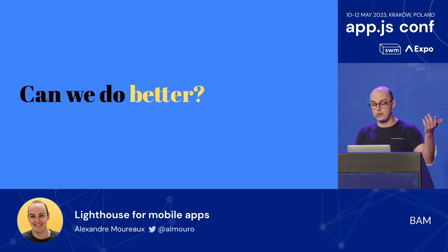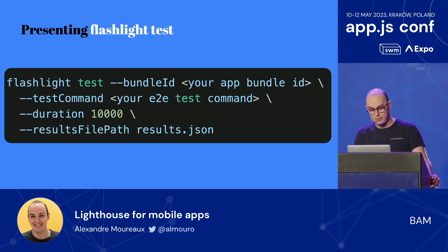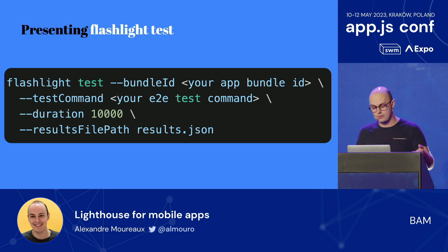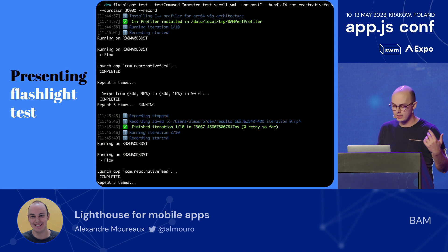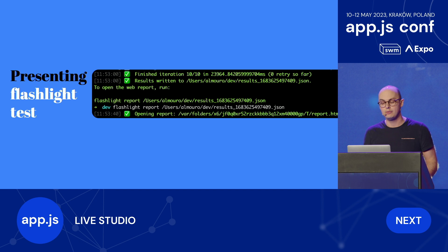Luckily, Flashlight has you covered. Via the CLI you have the Flashlight Test command. How it works is you can pass any end-to-end test, or even an ADB command that does stuff in your app. If end-to-end tests sound really annoying, you can check out Henry's talk next — you might be in for a surprise. Essentially, Flashlight Test will run your end-to-end test several times, gather performance metrics, and output them in a JSON file — basically a kind of ugly JSON file.